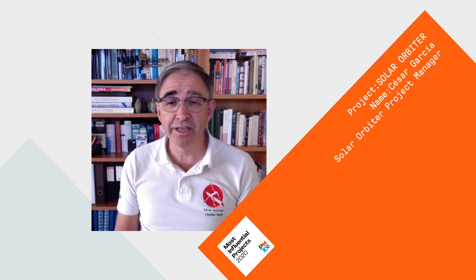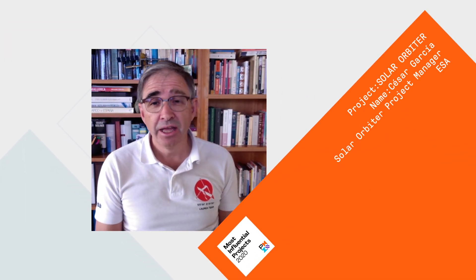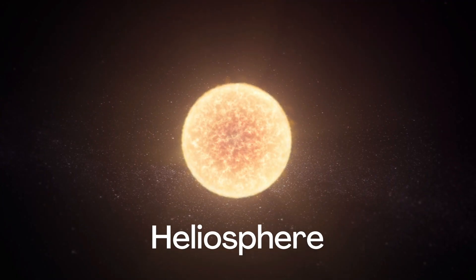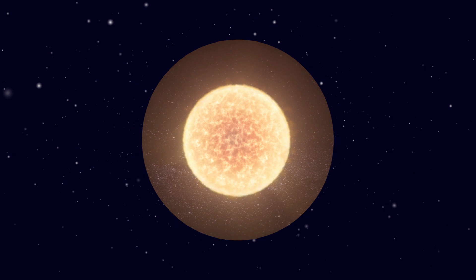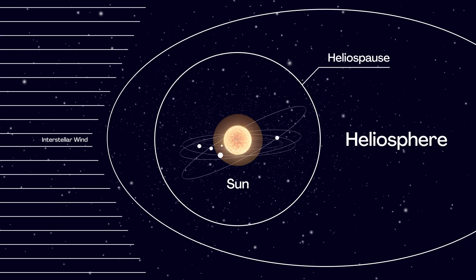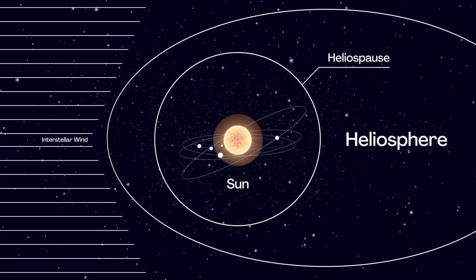My name is Cesar Garcia. I work at the European Space Agency in the Netherlands, and I'm the Solar Orbiter Project Manager. The big questions our scientists want to address with Solar Orbiter relate to how the sun creates and controls the heliosphere. The heliosphere is the bubble of charged particles in which everybody and everything is in our solar system.